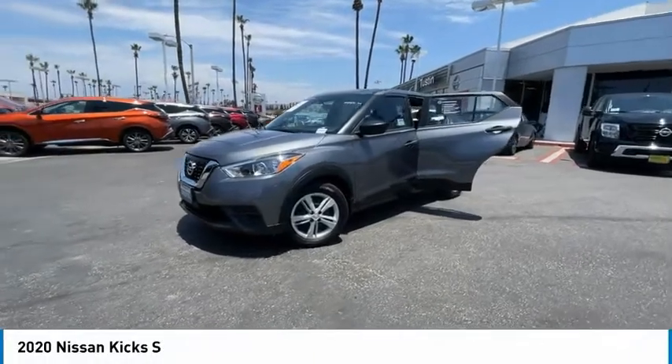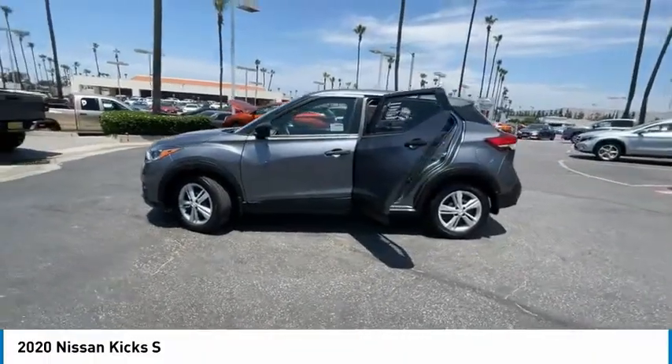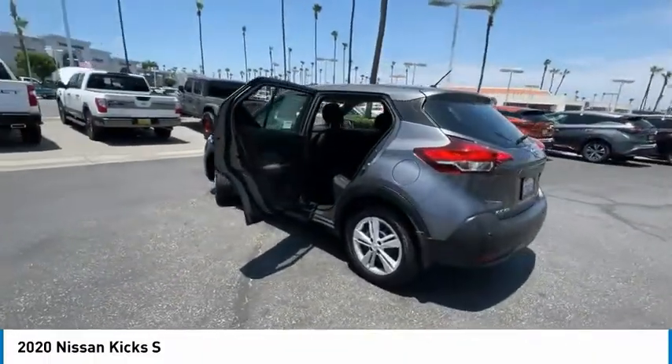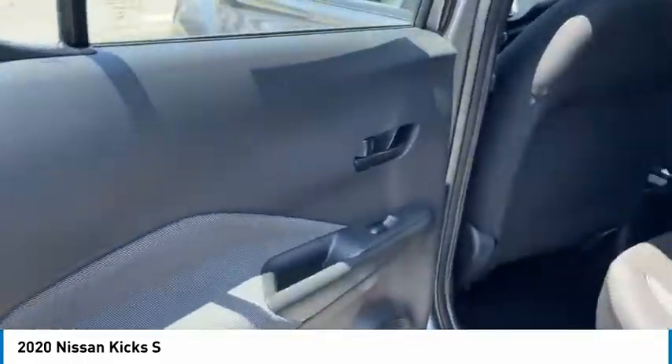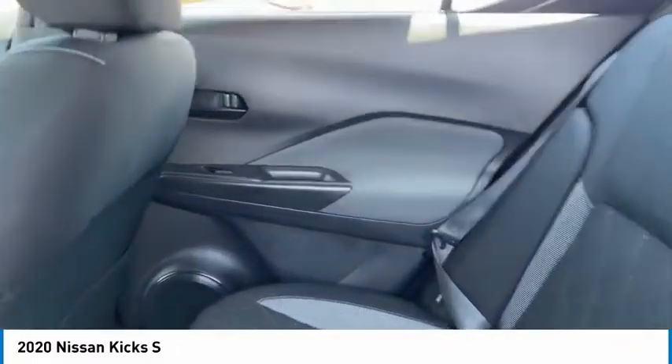Take a ride in the 2020 Kicks. The Nissan Kicks is a crossover vehicle that will demand attention with its styling and impressive performance. Plenty of interior room allows for a comfortable ride while including all the latest technology features. Here are some of this vehicle's great options.